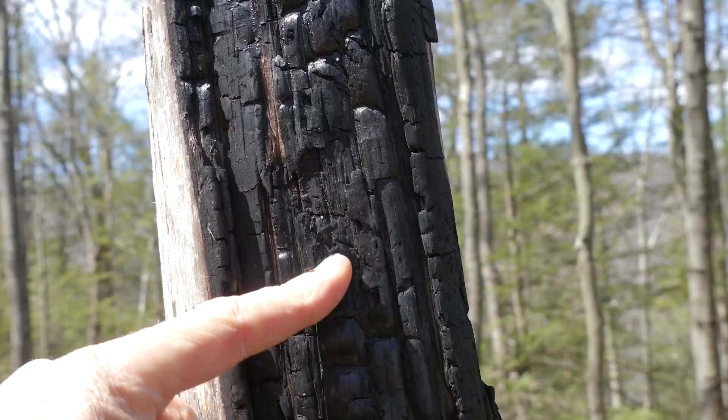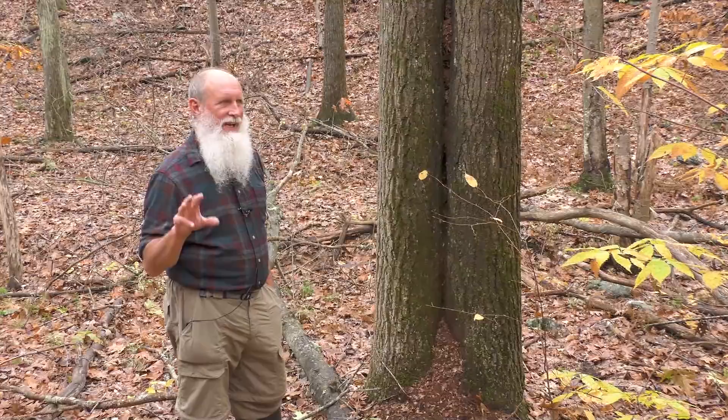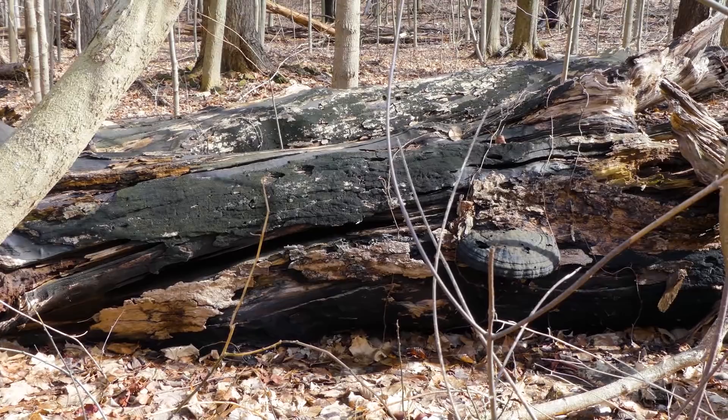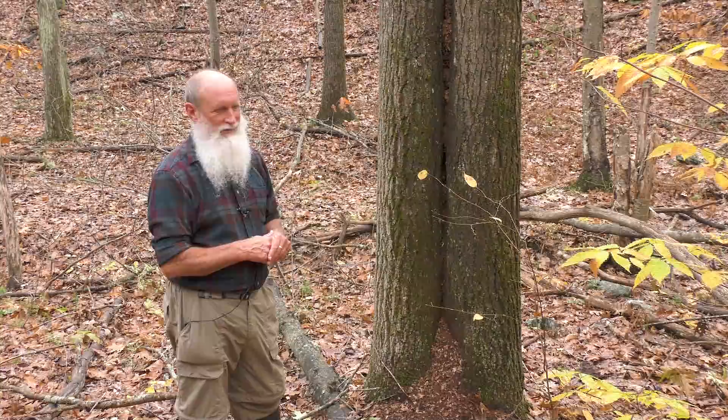One way to test it: charcoal, if you rub it, is going to blacken your fingers. Now, we do have something around here called charcoal matte fungus, which grows on decaying wood like maple and beech. People see these blackened stumps from logged trees and think there was a fire here. But if you rub charcoal matte fungus, it won't blacken your fingers at all, whereas charcoal will. Charcoal also has that blocky pattern, while charcoal matte fungus is smooth.